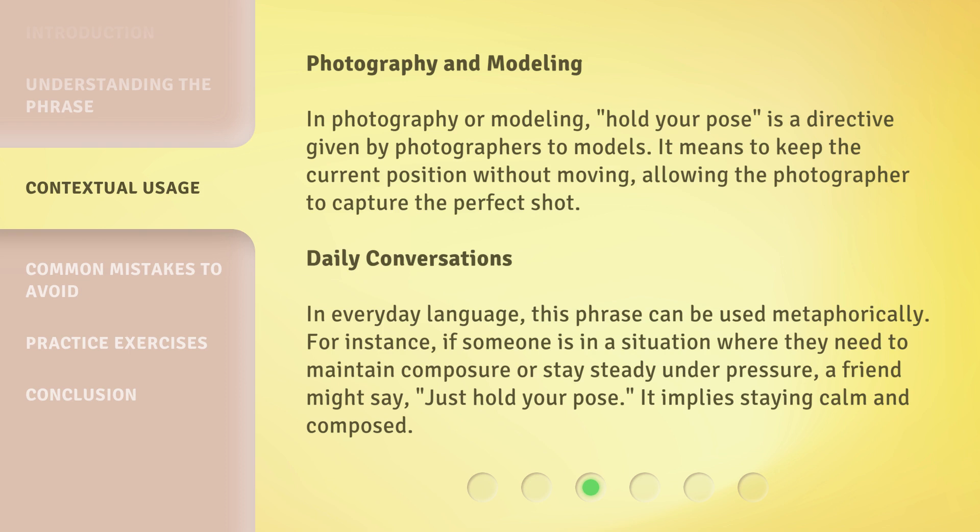Daily conversations: In everyday language, this phrase can be used metaphorically. For instance, if someone is in a situation where they need to maintain composure or stay steady under pressure, a friend might say, 'just hold your pose.' It implies staying calm and composed.